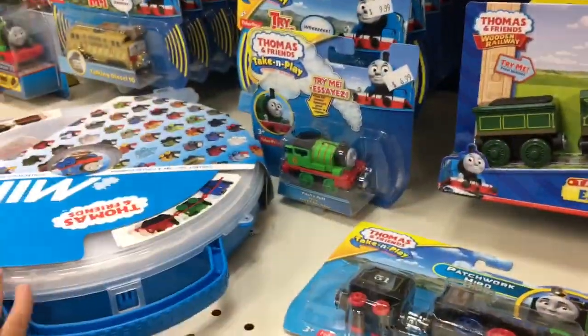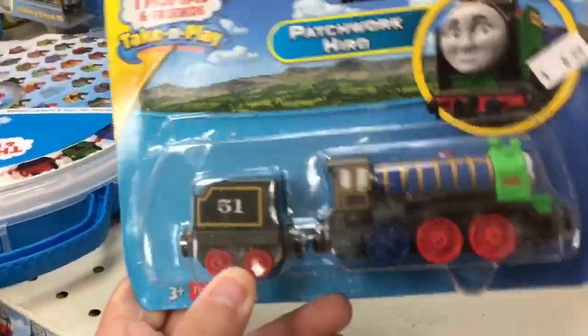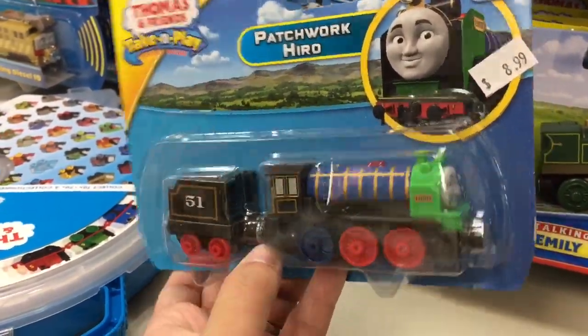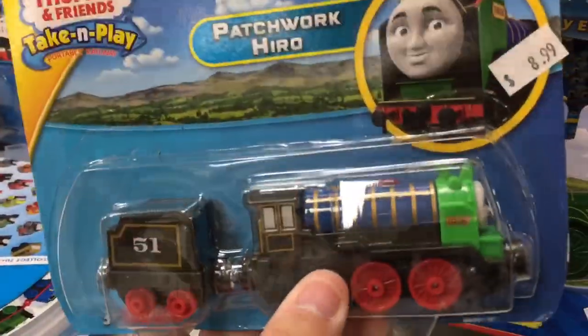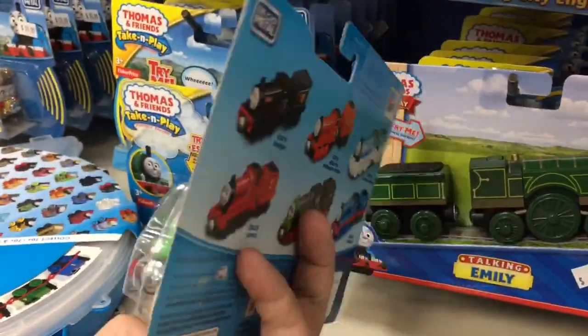Ferdinand, right here. You know what's pretty cool? Is this one — his name is Patchwork Hero. Hero is usually black, but this hero is different colors: red, blue, green. I kinda like this one.